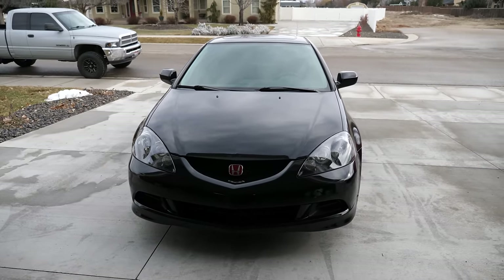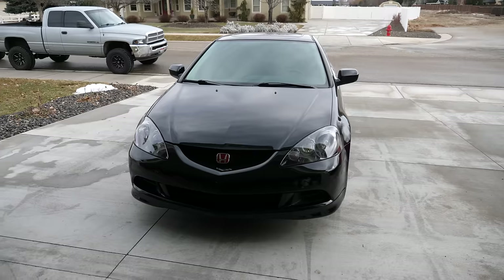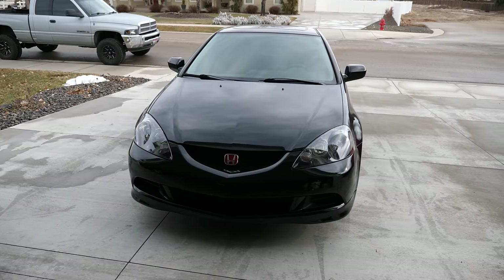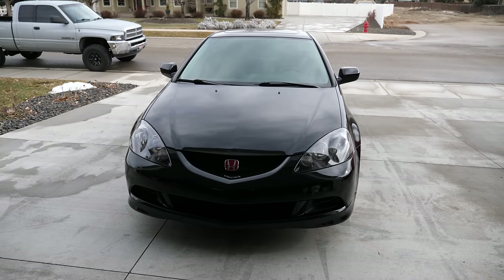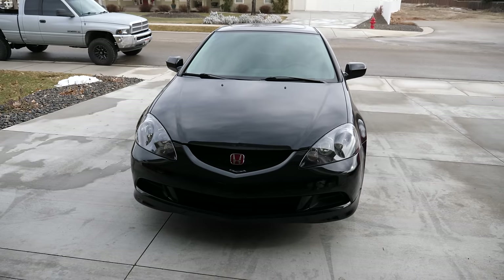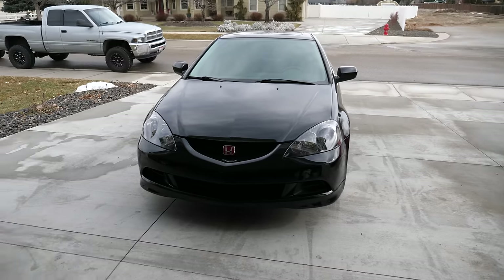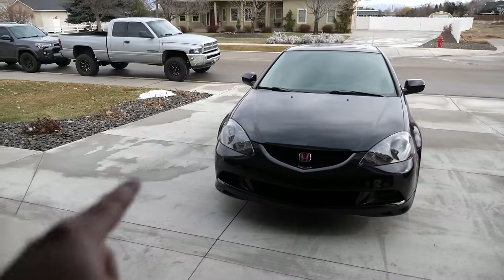Fortunately for me, my friend Steve over at Garage Slick just picked up an FL5 Type R in Championship White and offered that I could come check it out and film a first impressions video. This is just going to be a walk-around video from the perspective of a 90s Honda Civic owner, but in the future I'll be able to take it for a drive. This is kind of unplanned, to be honest.